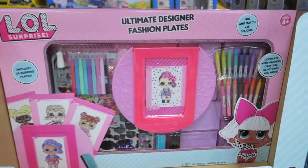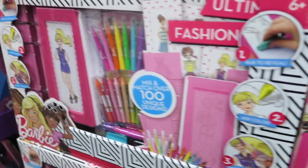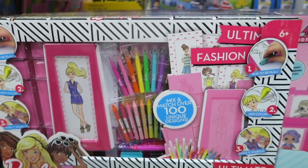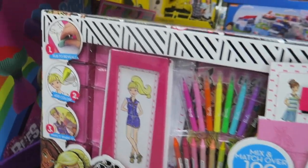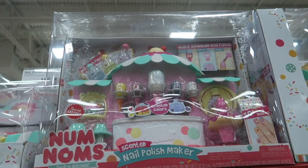Fashion plates! Guys, I remember these from when I was a kid. I had like a Barbie one, like this one right here. Do you guys remember these? Those were so fun. I loved them anyways. This is 20 bucks.